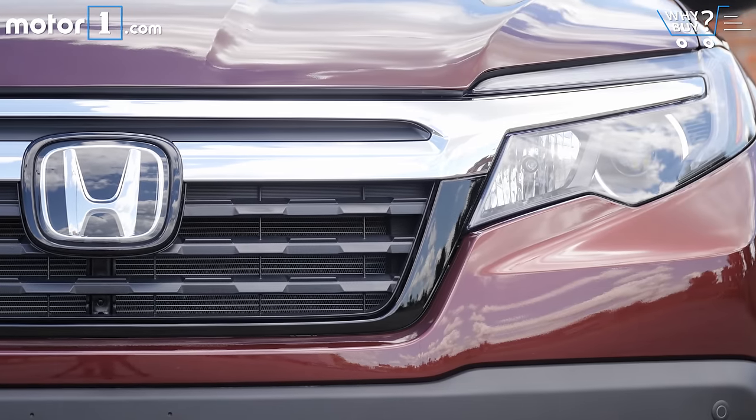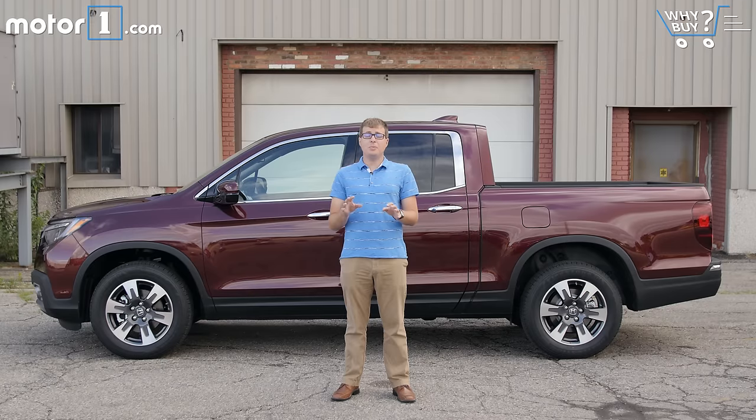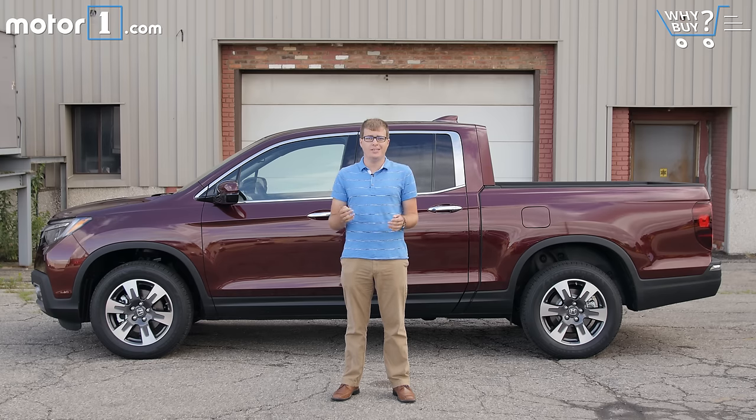The Honda Ridgeline is more car than truck. There's no real four-wheel-drive system, no locking differential, it's got less ground clearance than a Subaru Crosstrek, and while 5,000 pounds of towing is a lot for most people, it's not as much as you can get from some rivals for the same price.